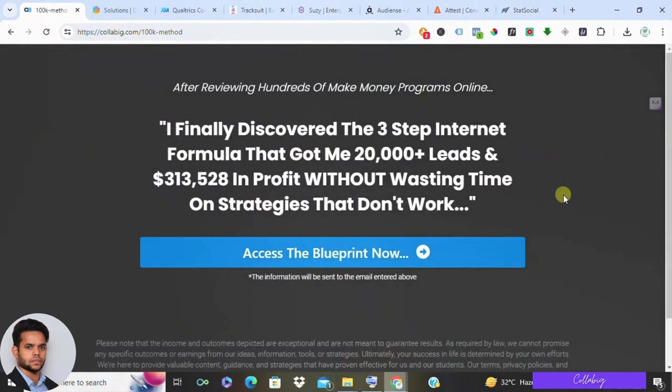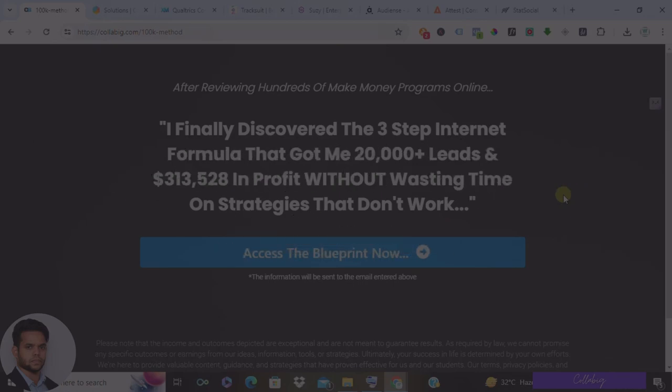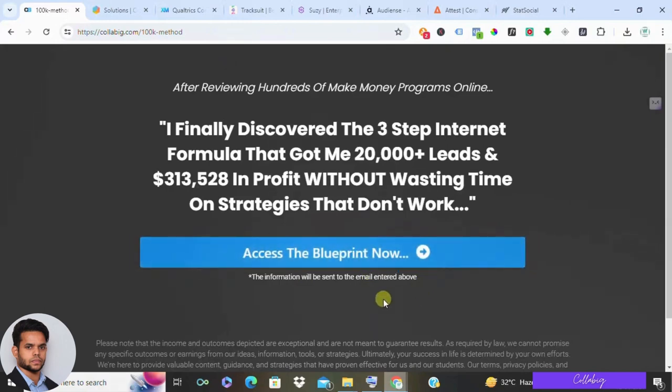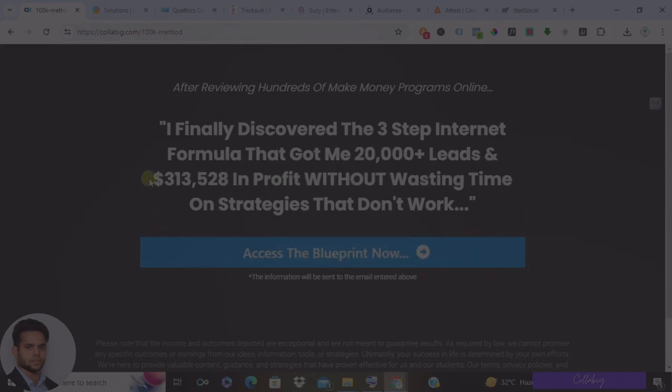Hey everyone and welcome back to the channel. Today we are diving into the world of brand intelligence software — this is powerful stuff that can help you understand your brand's reputation, see what customers are seeing, and stay ahead of the competition. There are tons of options out there, so I'm going to break down the top 7 brand intelligence software picks, so please stick to this video till the end.